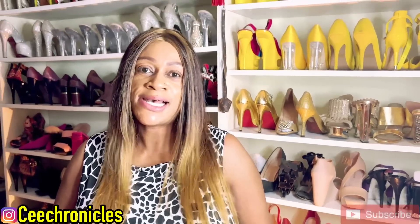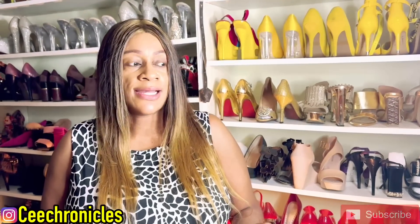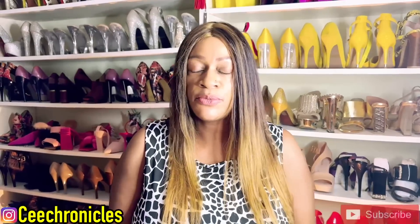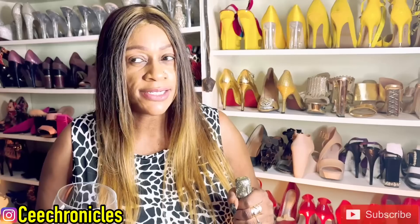Hi everyone, welcome and welcome back to my YouTube channel C Chronicles. If you're joining me for the very first time, I post fragrance-related content weekly and try to post consistently. All I'm requesting is that you kindly consider subscribing, and to those who are returning, thank you so much for the continued support. Today I'm going to show you my perfume collection in its entirety. I'm going to pour some sparkling wine, turn the camera around, and get into it — it's quite a lot, but I'll try to make sure the video doesn't take an eternity.